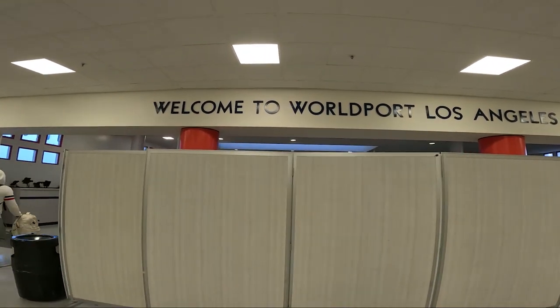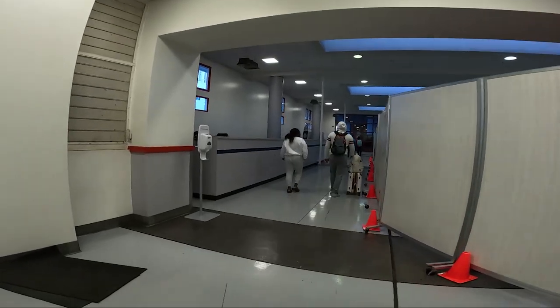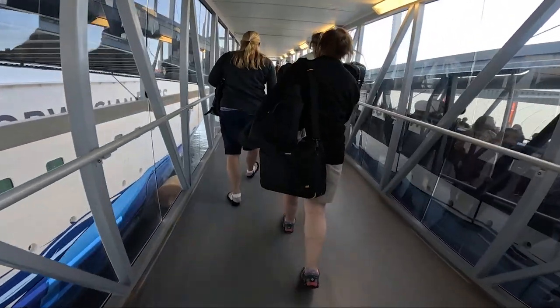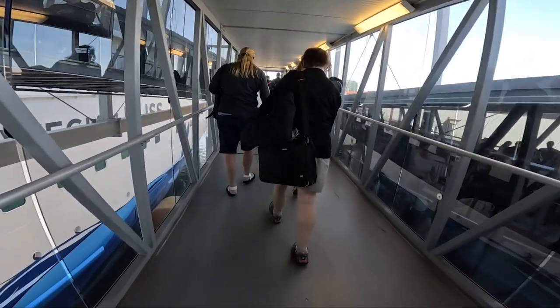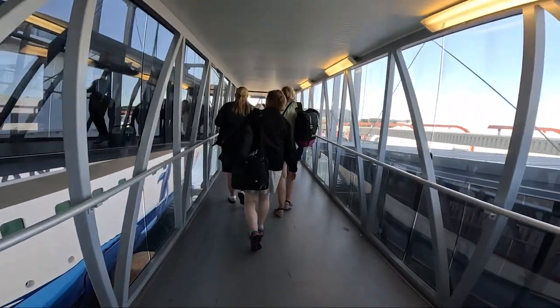Worldport Los Angeles is the main terminal where we boarded the ship and like pretty much every other cruise port we've been to, it was quite hectic with arrivals and departures. We sat in the port for about an hour after checking in and then we were called over the speaker system to officially begin boarding.